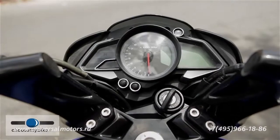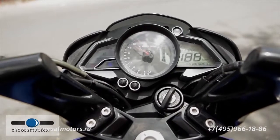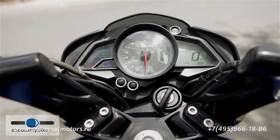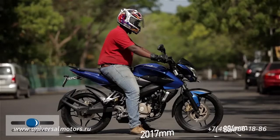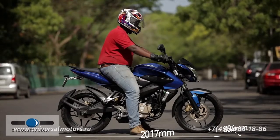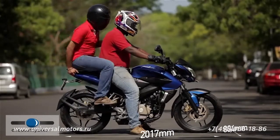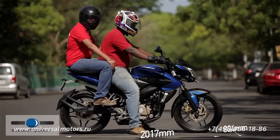The instrument console consists of a digital speedometer and an analog tachometer. As with all Pulsars, the switch symbols are all backlit, making them more visible in low light. The 200 NS is longer than the Duke and has a ground clearance of 167 mm, sufficient to clear most speed breakers. The riding posture is relaxed for a street fighter bike, with arms placed comfortably high on clip-on handlebars and feet placed slightly towards the rear. The pillion seat is wider than the Duke's but can get a little hard on long rides.